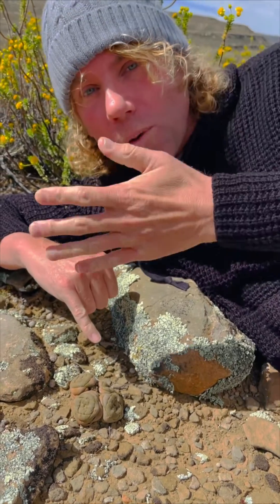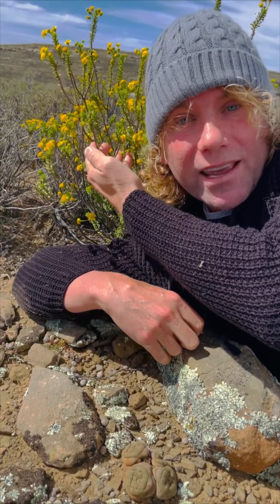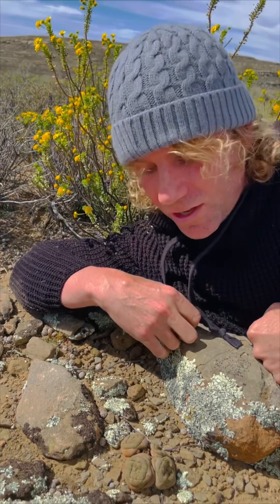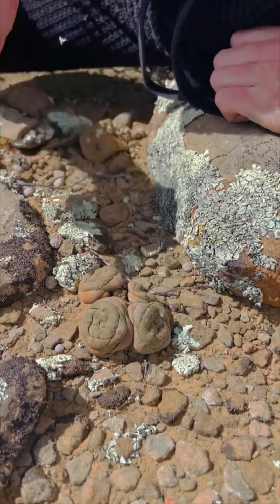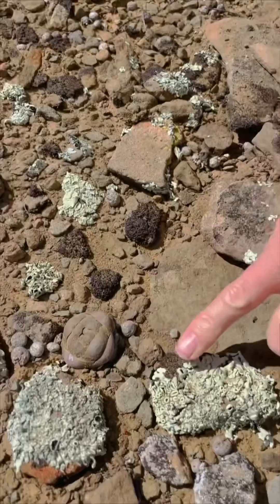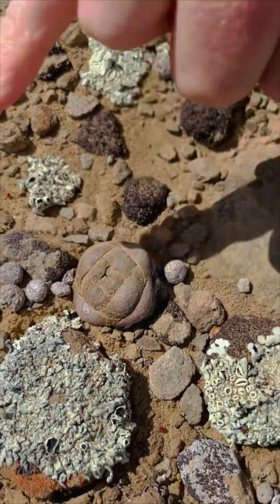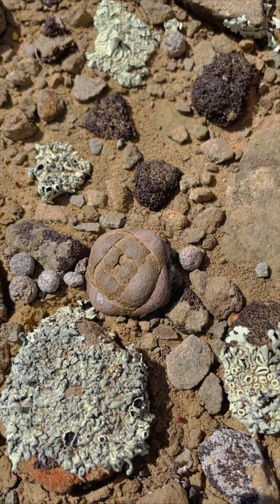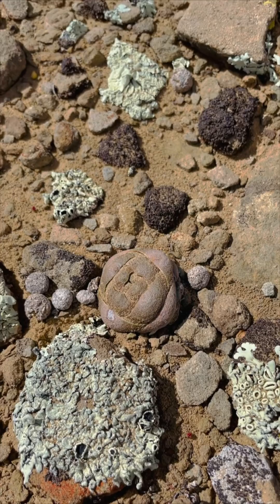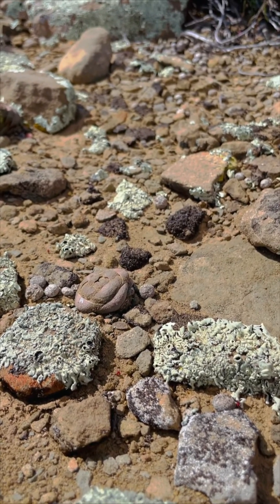So if a herbivore would walk past here, it would rather go for the scrumptious daisy behind me for its breakfast than this Crassula, which you probably won't even see. Here's a little baby next door, and it's surrounded by animal dung, dusty dung, lichen, stone, and sand. The coloring and texture is all exactly the same, and it's completely camouflaged and hidden.